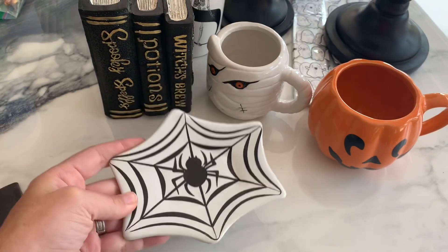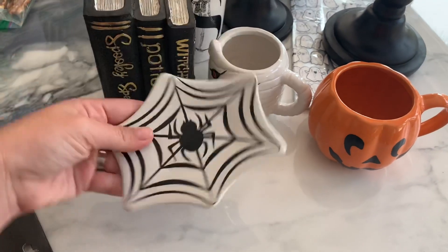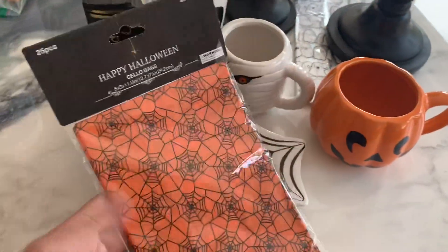Then these little trinket dishes — they had trinket dishes last year that were much bigger. This one's smaller and I can tuck it behind stuff for my tier tray. And then I got this fun spiderweb bag. Not that I need any more baggies, but I got the orange — super cute.